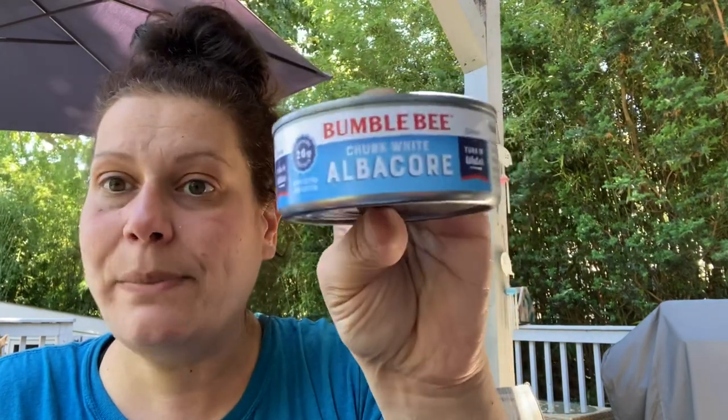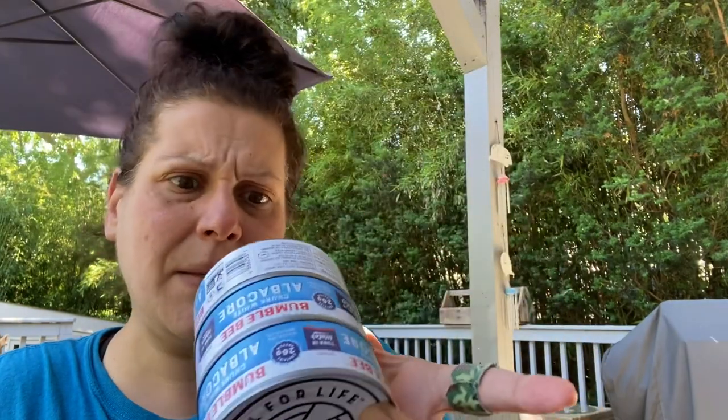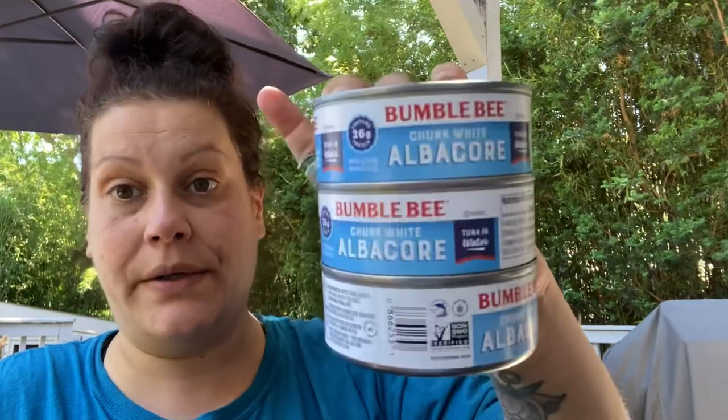I was having a conversation with a cashier, which actually started over the Loma Linda products because her daughter was vegan. She said the chunk white tuna for a dollar is absolutely amazing and she always buys a whole case when they get it. So I looked and sure enough found Bumblebee chunk white albacore in water. She mentioned they don't get it that often — it's whiter and less fishy than chunk light. I picked up a couple cans, good until March 1st, 2024.